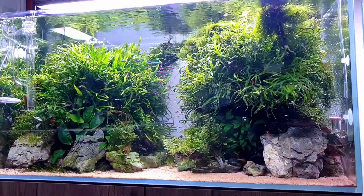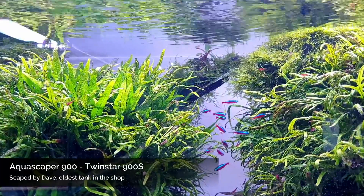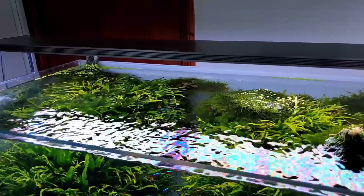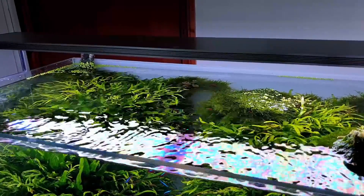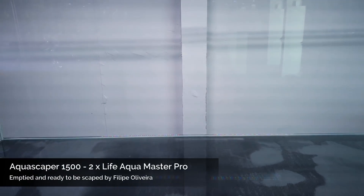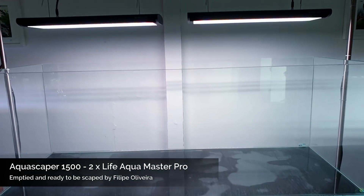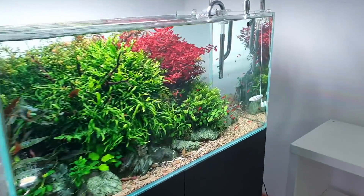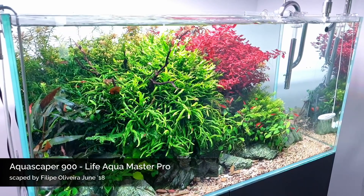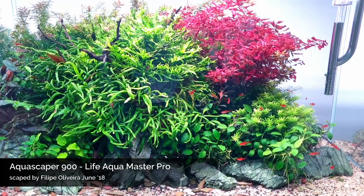This tank was one of the first I saw on YouTube right when I was starting in the hobby — it looked very different back then. Pumping out the CO2 really nice there; the cardinals look great. Love the above-tank shot showing the light rippling. This was my favorite scape but Dave's taking it down to start something new — you've got to do that every now and again. The Life Aqua Master Pro lights really bring out the reds; even the ember tetras look really red.